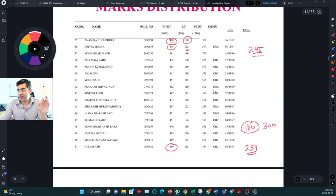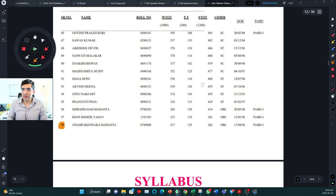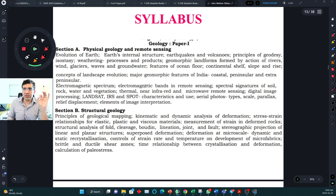Assuming you score 180 in prelims combined, if you score 300 in mains, that gives a total of 480 — which would make you qualify. That was calculated with only 98 seats last year. This year, based on last year's trend, you'll need close to 300 in mains, though it can be as low as 245. Your target should be 300 so you can comfortably cross the line.